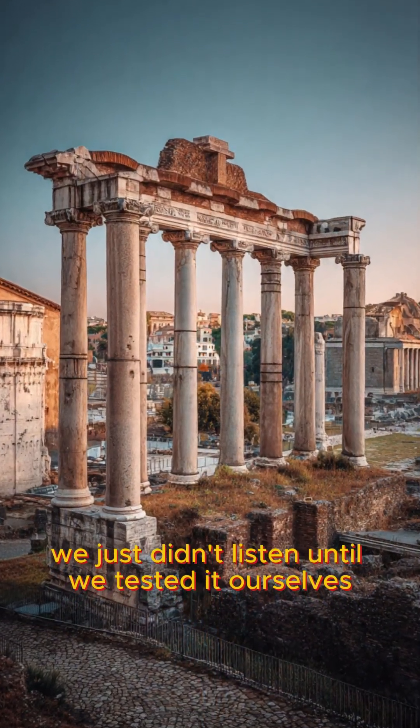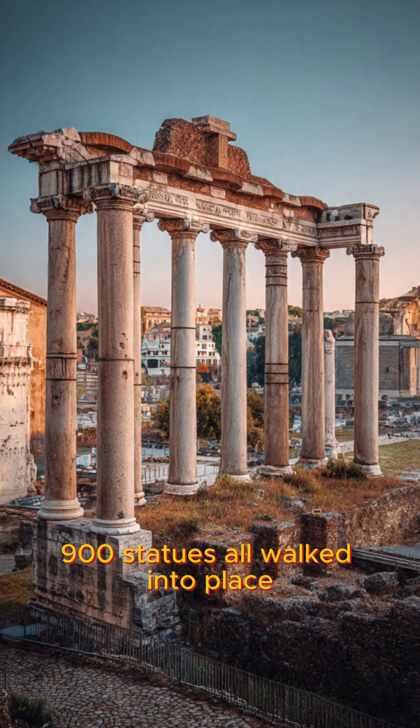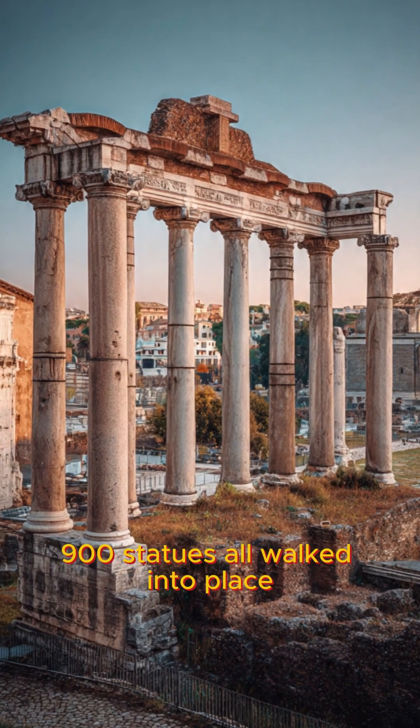They didn't have our technology, but they had better concrete. Sometimes, the ancient world understood things we are still struggling to remember.